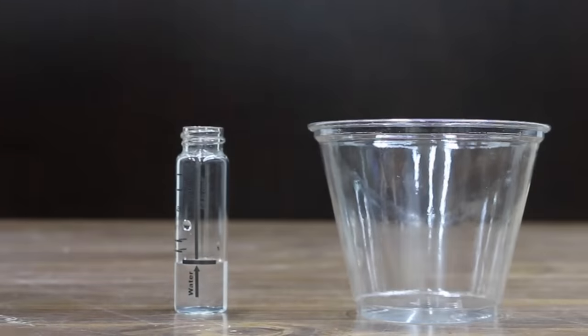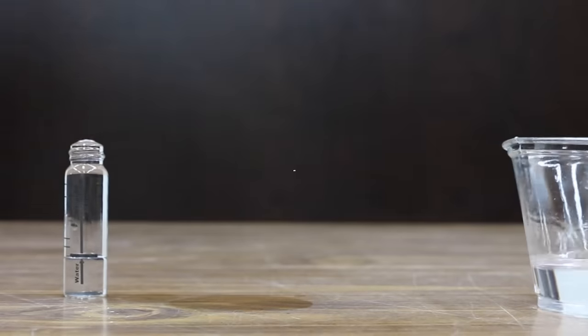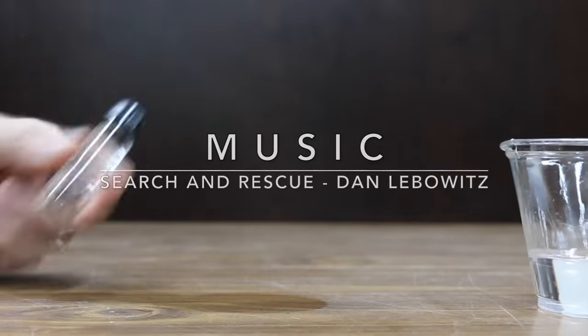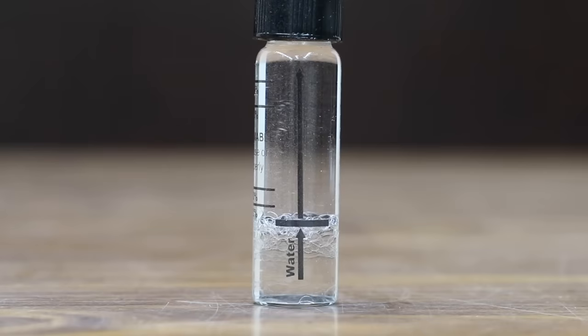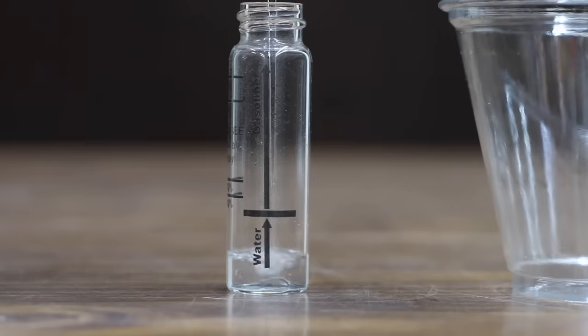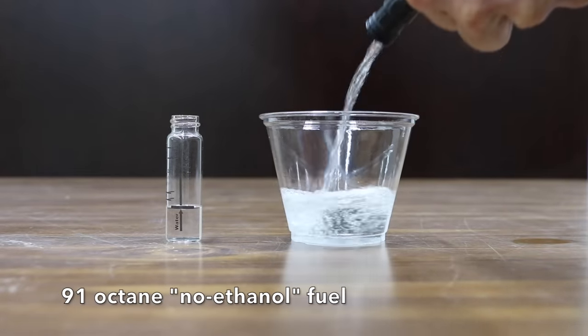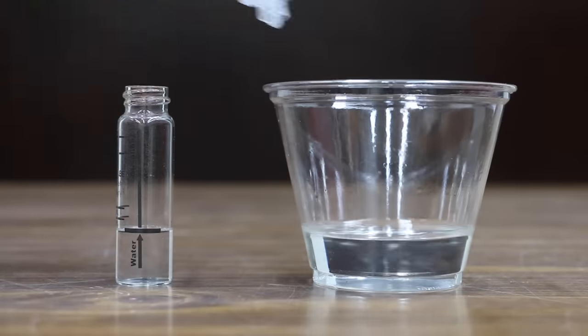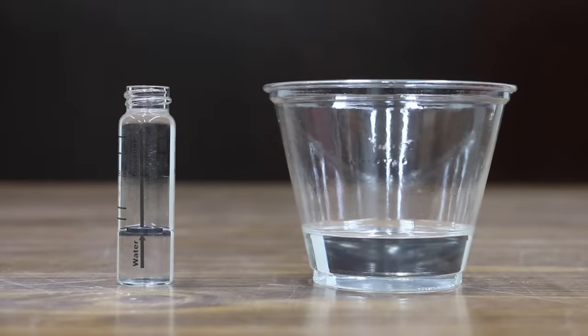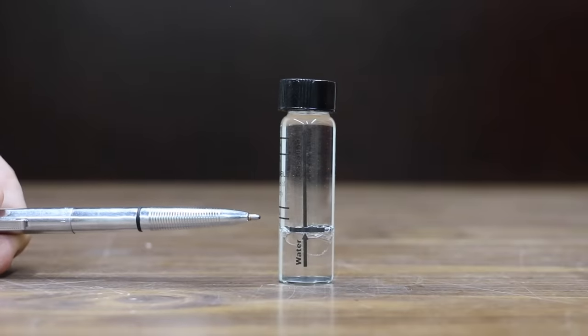Let's test TruFuel first, and then we'll test the no-ethanol fuel that we'll be using throughout the rest of the video. TruFuel is not becoming cloudy, and the tester indicates that there isn't any alcohol in the fuel. Now let's test the 91 octane no-ethanol fuel that I bought at Casey's General Store that we'll be using to compare against TruFuel. And the good news is we can say for sure that this fuel does not have any ethanol content in it.